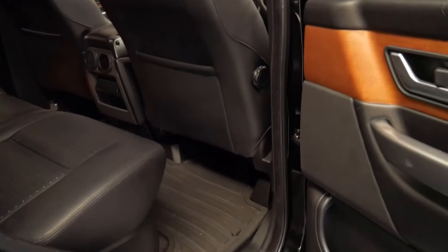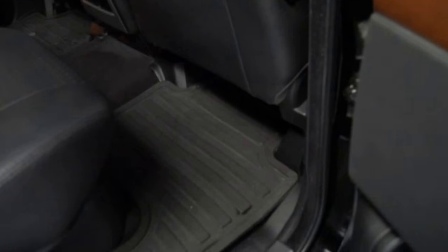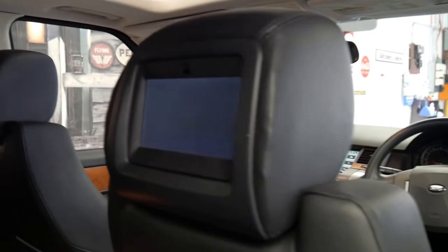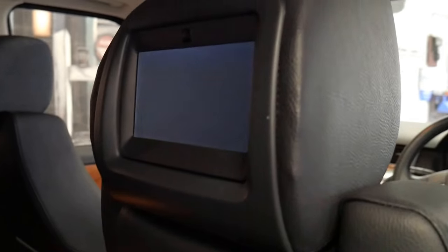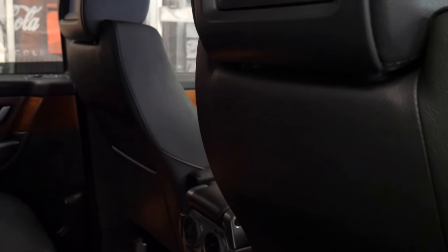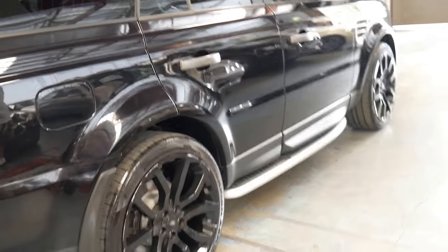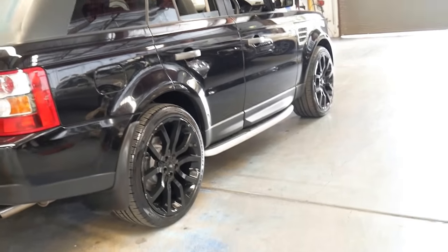It's done 141,000 kilometres. It's also got the very nice factory rubber mats which seem to be the only rubber mats that actually look good. You can see it's got the factory screens in the back of the headrests — most of them are aftermarket because they were so expensive. It's got new Pirelli Scorpion tyres all round and the larger 22 inch wheels.